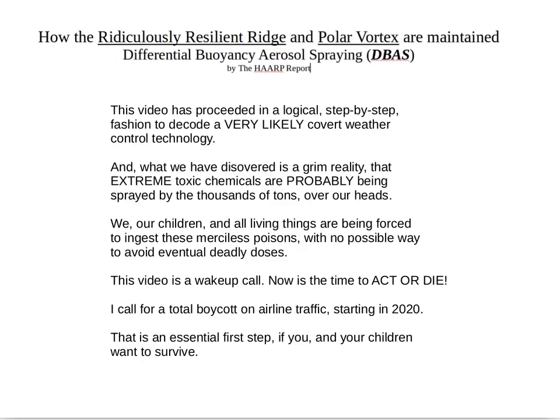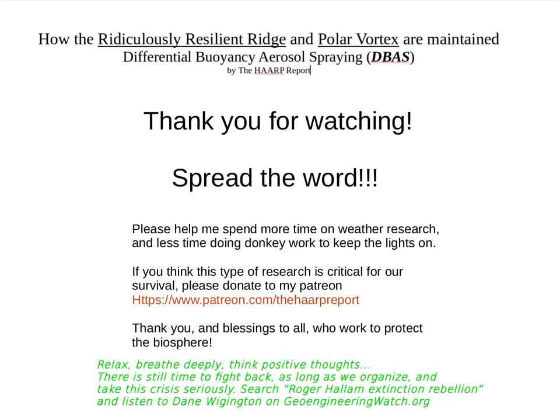I call for a total boycott on airline traffic starting in 2020 — that is an essential first step if you and your children want to survive. Thank you for watching. Please help me spend more time on weather research; you can find my Patreon link. Relax, breathe deeply, think positive thoughts — there's still time to fight back as long as we organize and take the crisis seriously. Search for Roger Hallam and Extinction Rebellion; he has a real action plan. And listen to Dane Wigington on geoengineeringwatch.org — thank you to Dane for exposing the exothermic and endothermic geoengineered aerosols.